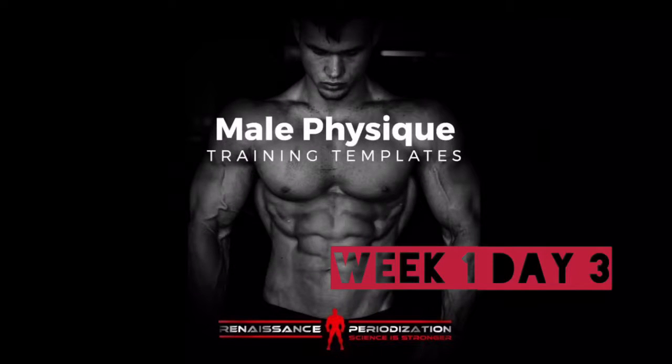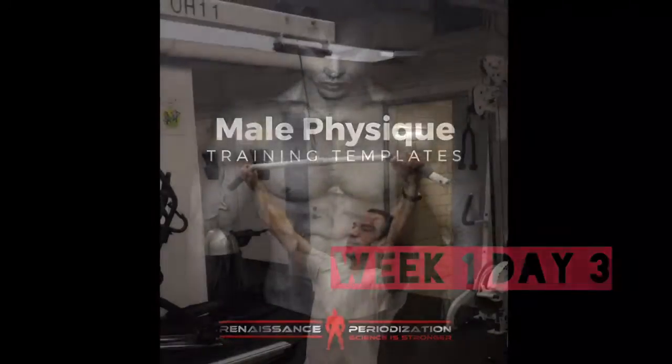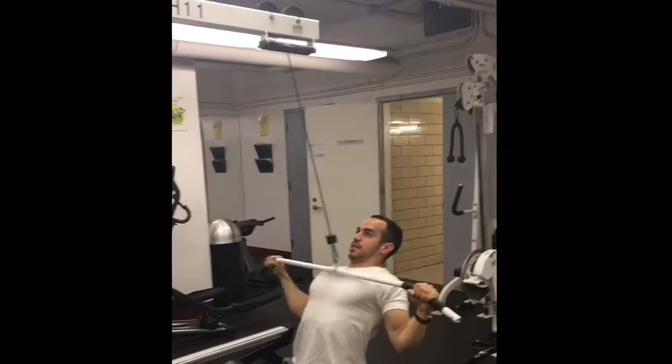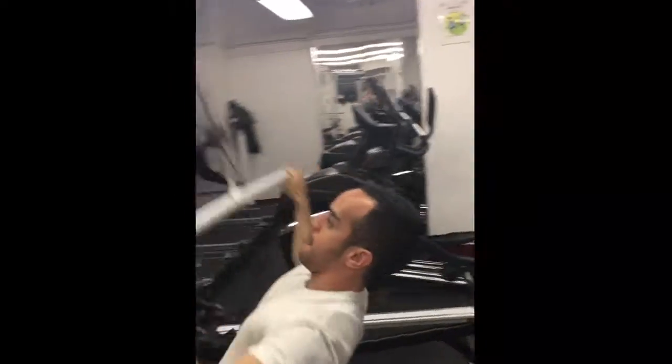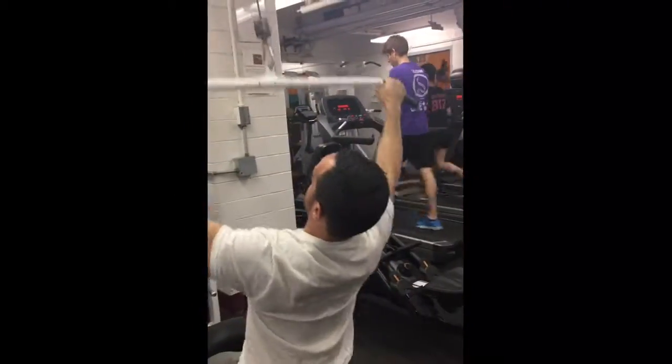Hey guys, Alex here again posting another video. Today is day three of the Renaissance Periodization Nails Physique Training Template. Today was a back emphasis day, so I started off the day here doing lat pulldowns.